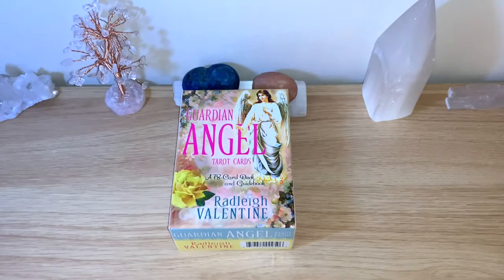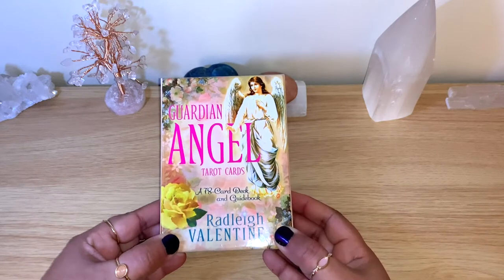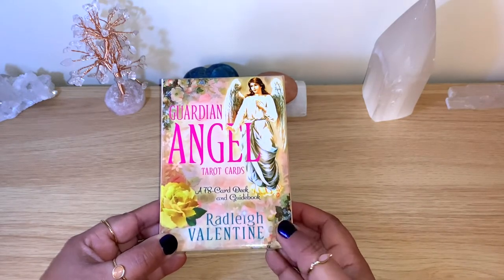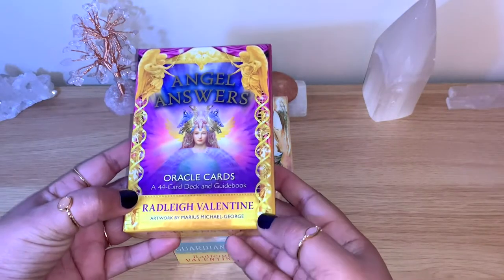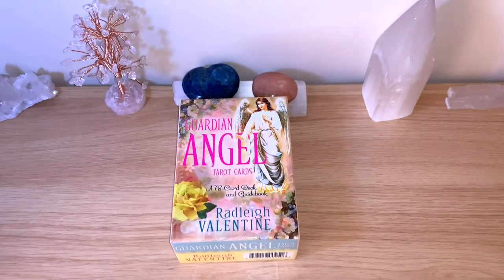Hello healers, welcome back to my channel, or welcome if you're new. Today we have another unbox flip-through, and it's for this beautiful Garden Angel Tarot deck. This is a deck from Radleigh Valentine. I like Radleigh Valentine — he has all the decks that I have, including the beautiful Angel Answers that I use all the time on my channel, and I'm really happy that I have those decks.